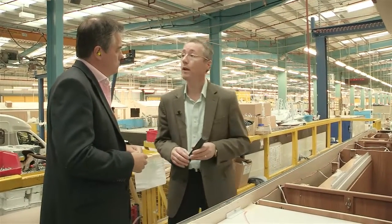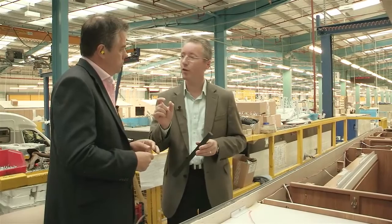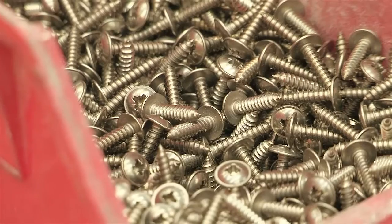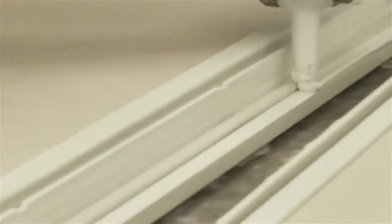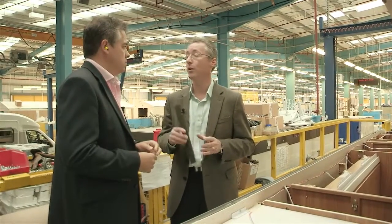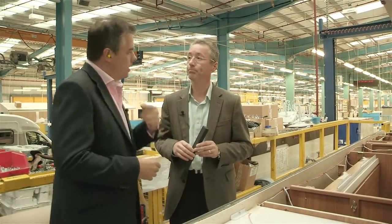Yes, we do screw into Pure, but we screw into prescribed depths — into the material, not through the material. We use stainless steel screws, which we seal. So if any water were to get in, it's got nowhere to go. It may track up the screw, but the only place for it to go is back out, because the material you're screwing into is totally impervious to water.